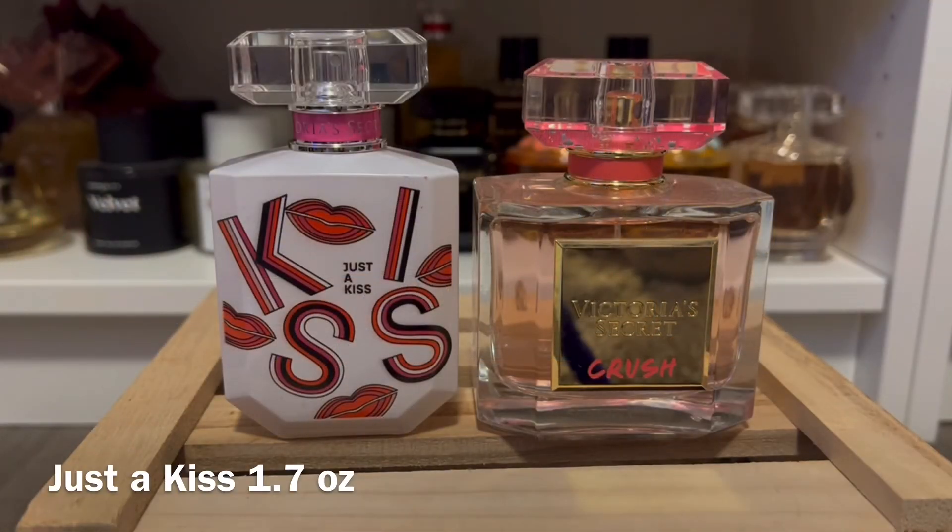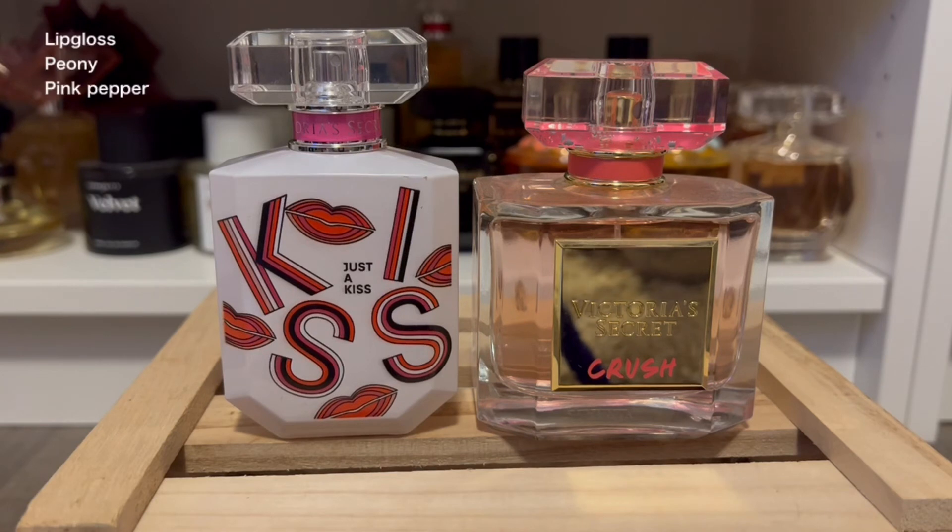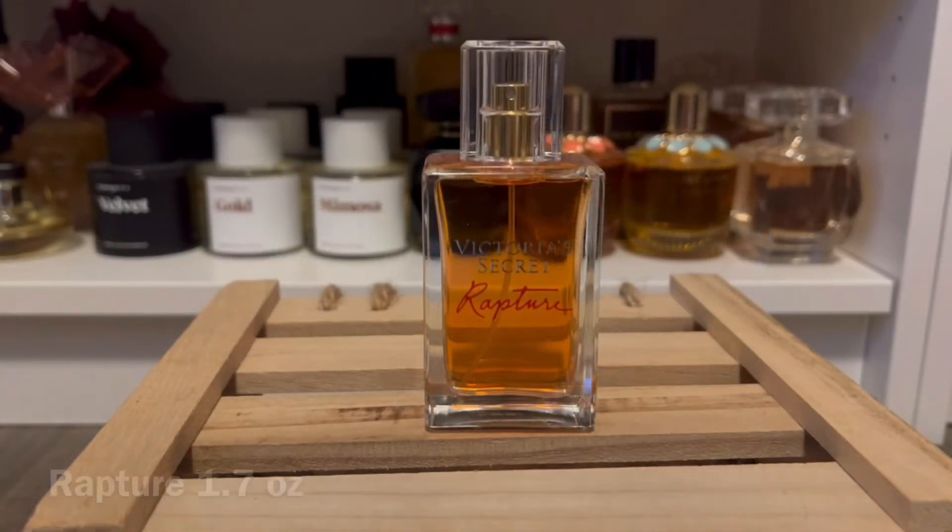Next up is Just a Kiss, which originally came out a couple of years ago. I didn't pick it up then, but I gave it a try when it returned for the semi-annual sale. This one has notes of lip gloss, peony, and pink pepper. It actually smells very similar to Crush — their notes are almost exactly the same. They both have a very fresh, clean smell with a little bit of a lipstick vibe. I think the pink pepper is a little more prominent in Just a Kiss, but overall they're nice, fresh, clean scents with a little sweetness behind them.